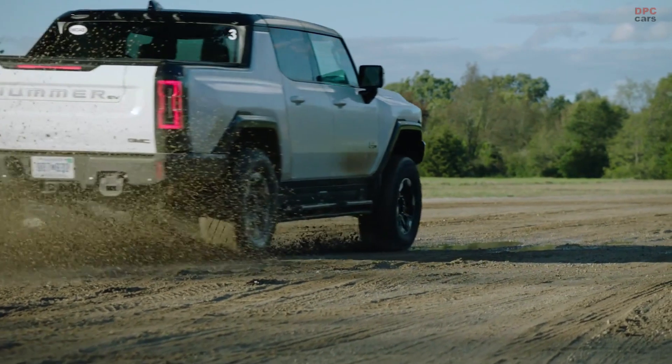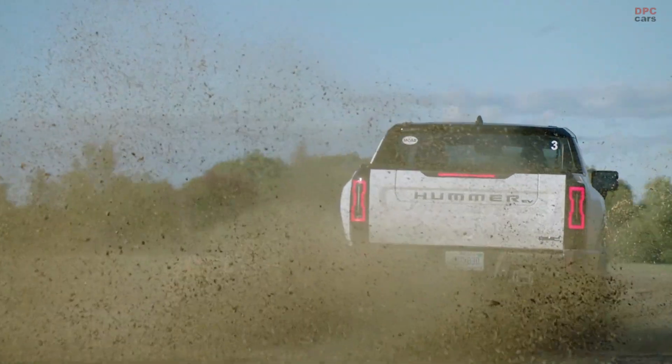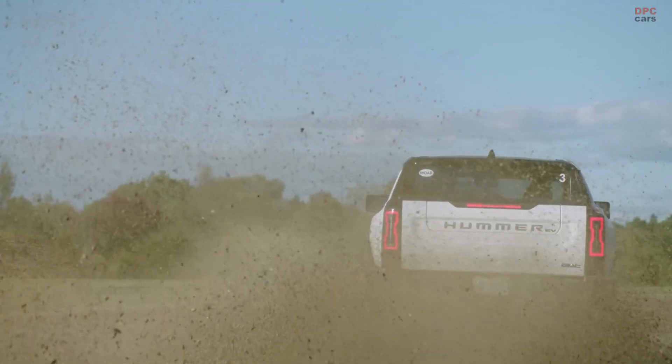Think of the way a roller coaster ride builds anticipation. We wanted to generate those same feelings in the Hummer EV, and we do — thanks to what we're calling Watts to Freedom mode.